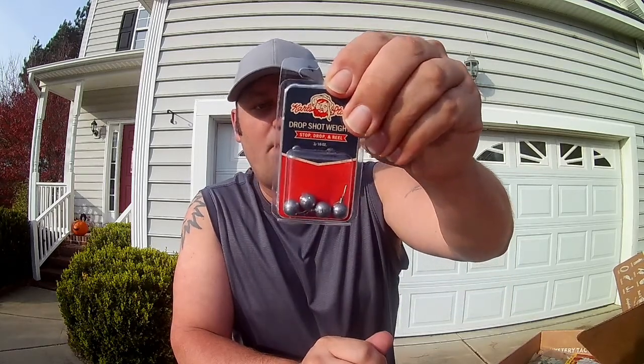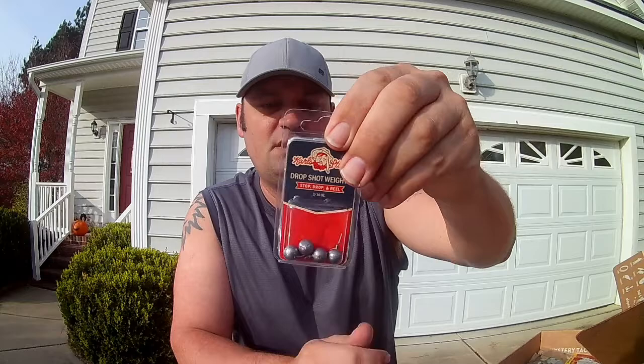Next up: Carl's Bait drop shot weights, four-pack, these are 3/16 ounce. Those are going to come in very handy this weekend — going out one day this weekend, don't know when, but hopefully if I've got to throw a drop shot, I can throw a drop shot now.